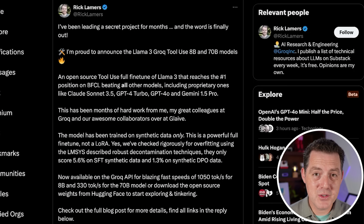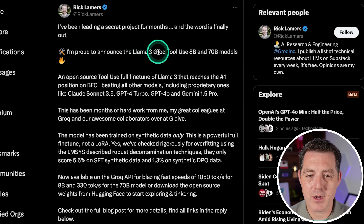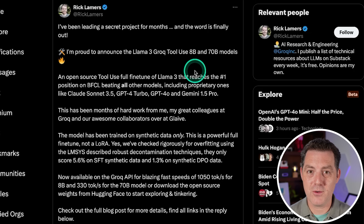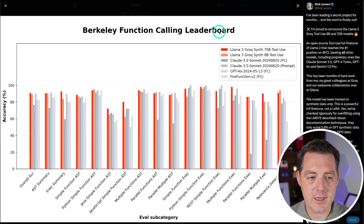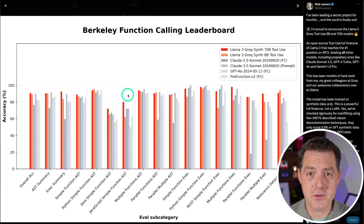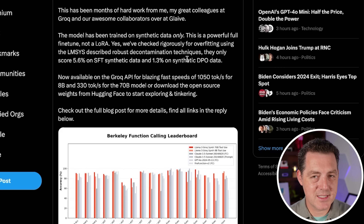From Groq, we have two new models hosted at lightning-fast inference speeds, and they are both tool-calling models. Rick Lammers says on Twitter: I've been leading a secret project for months — I'm proud to announce Llama 3 Groq Tool Use 8B and 70B models. These are two Llama 3 models fine-tuned on tool use, which is great for AI agents. On the Berkeley function calling leaderboard, the 70B shows very strong performance. The model was trained on synthetic data only — a powerful full fine-tune, not a LoRA. You get blazing fast speeds of over 1,000 tokens per second on the 8B and 330 tokens per second on the 70B. If you're building AI agents, this will be very interesting to you.